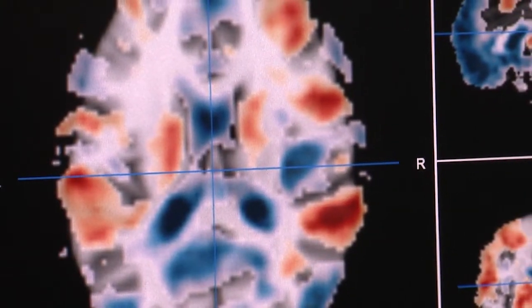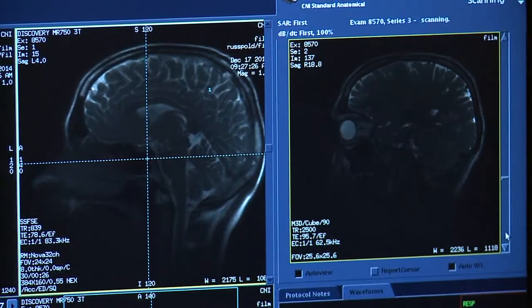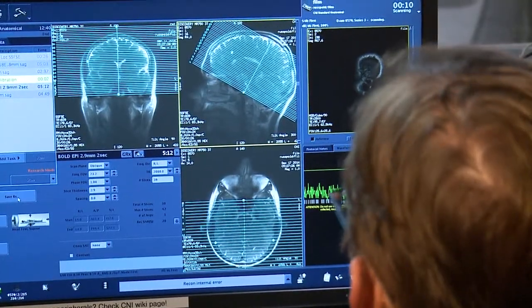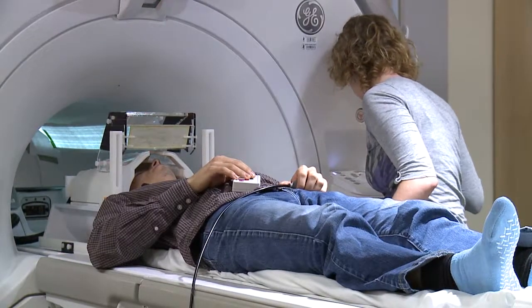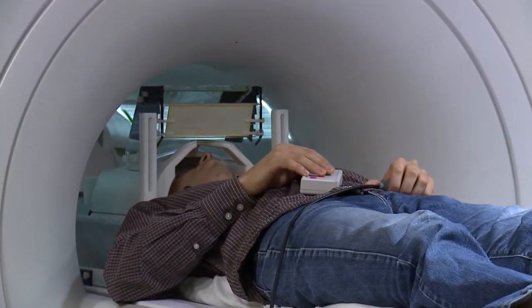We can use functional MRI not just to see how different brain areas turn on, but also how different ones move together over time, and that's how we know that they're functionally connected, which means basically that they're talking to one another over time. The fMRI is one of the most powerful tools available to image human brain function.